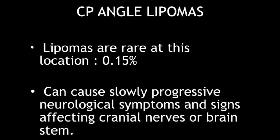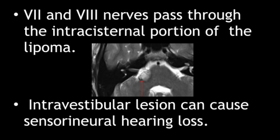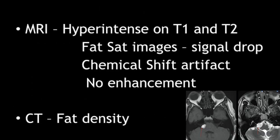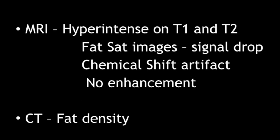These can cause slowly progressive neurological symptoms and signs due to affection of the adjacent cranial nerves or due to mass effect over the brainstem. The 7th and 8th nerves pass through the intra-cisternal portion of the lipoma, and intra-vestibular lesions can cause sensorineural hearing loss. On MRI, these appear hyper-intense on both T1 and T2W images, and on FATSAT images they will show a complete signal drop. Chemical shift artifact can be seen on CISS or FIESTA images, and no enhancement is seen within the lipoma.